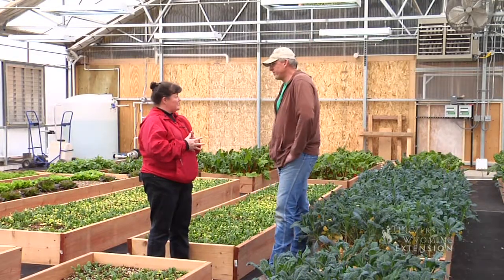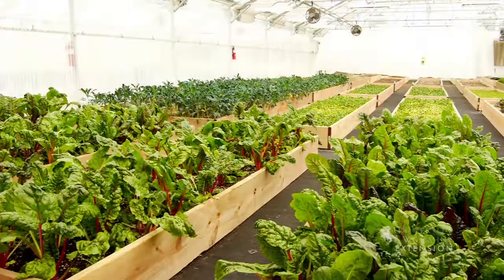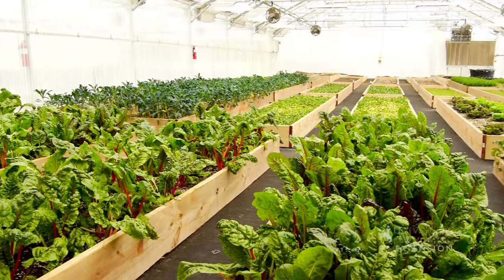So you're growing greens this winter and selling them through your CSA. Would you explain to our viewers what a CSA is?